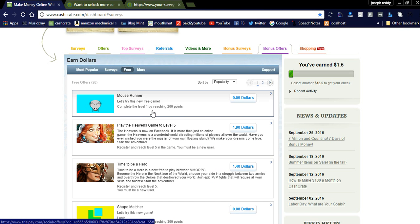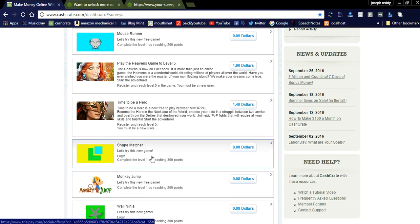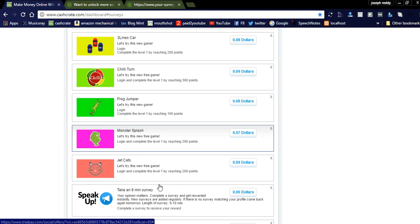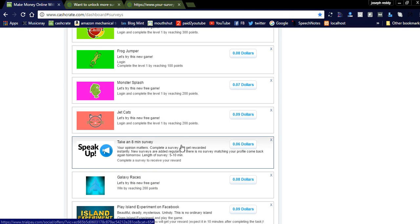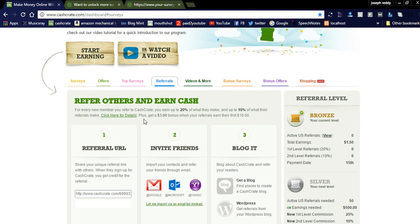You can see more offers — for example, 'Free Mouse Runner': complete level 1 by reaching 200 points, install the app and complete one level, and you will get 0.9 cents. For another game, 'Time to Be a Hero,' register and reach level 5 as a new user and you will get $1.40. Like this, for every app you install and try to reach one level, you will earn money. It depends on you — if you complete all the services, they will provide more and more offers to your dashboard.